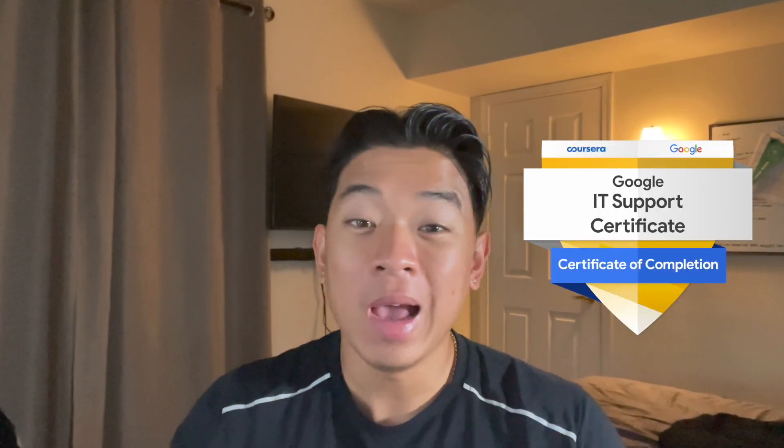Yo, what is going on YouTube? Welcome back to the channel. In today's video, I'm excited to talk about how the Google IT certification has helped me within my own professional career. So to start off the video, let's go ahead and talk about the actual certification itself.